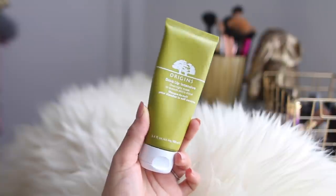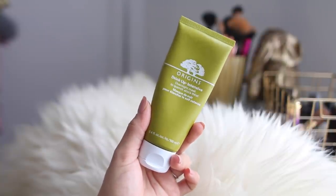The last face mask is another Origins one — this is the Drink Up Intensive overnight mask. I usually use it just overnight. I love this so much and I'm not that into hydrating masks because I don't feel like my skin needs it, but sometimes when I've had a really long day and I just need a bit of life back in my skin, by the time I wake up my skin looks plump, healthy, and glowy. It's like magic cream for me.